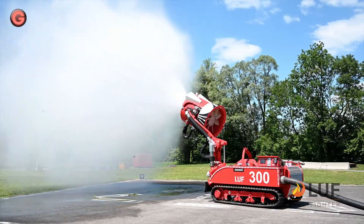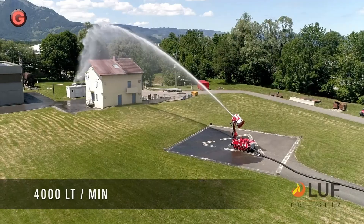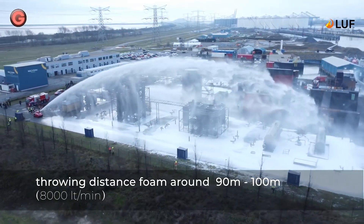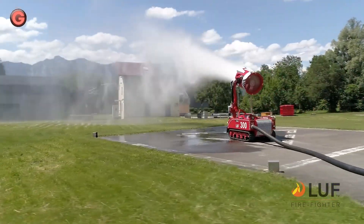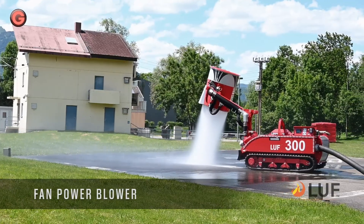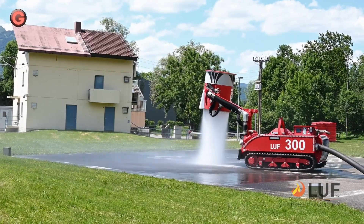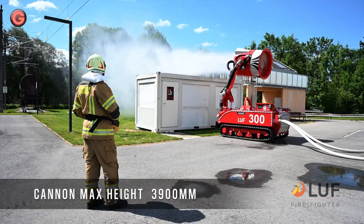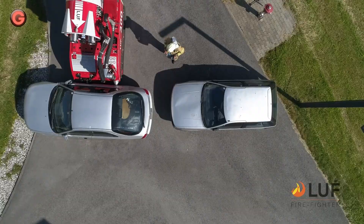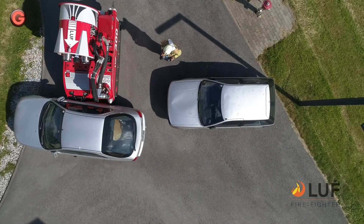The LUF-300HF or high flow is motorized with a 300hp diesel engine, same as the SG, and fights fires with a water throwing distance of up to 110m through the monitor, while the SG is only 85m. The booster pump installed in the firefighting robot delivers 8,000 liters of water per minute with 6 bar pressure boost to the monitor nozzle.